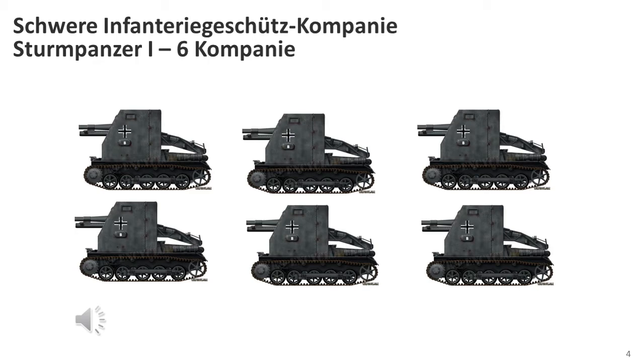The self-propelled heavy infantry gun companies consisted of six vehicles each, organised into three platoons of two vehicles. They were designed to replace the towed 15cm infantry guns in the Panzer and Panzergrenadier Divisions. There were six such formations made up of Sturmpanzer I vehicles.